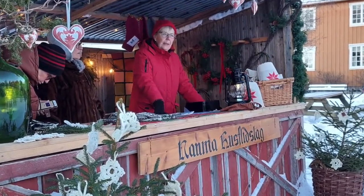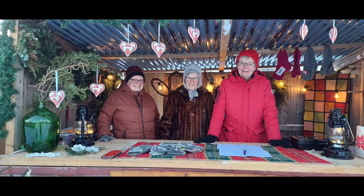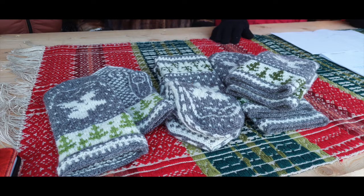One of the kiosks was occupied by her and her gang, who were selling handmade mittens. I bought a pair for myself.